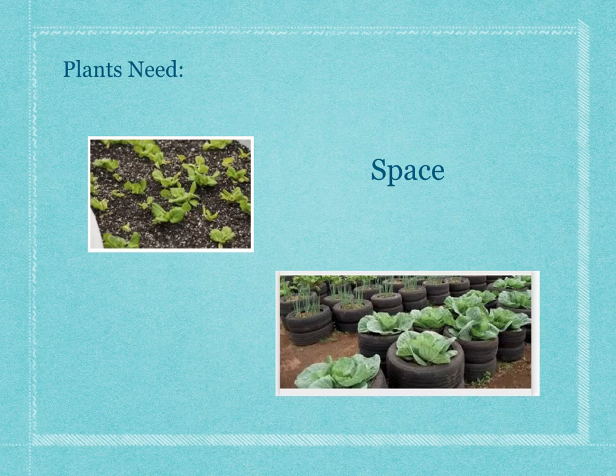When I went to Africa a long time ago, there wasn't a lot of land where I was, and so people grew their plants in tires like this.